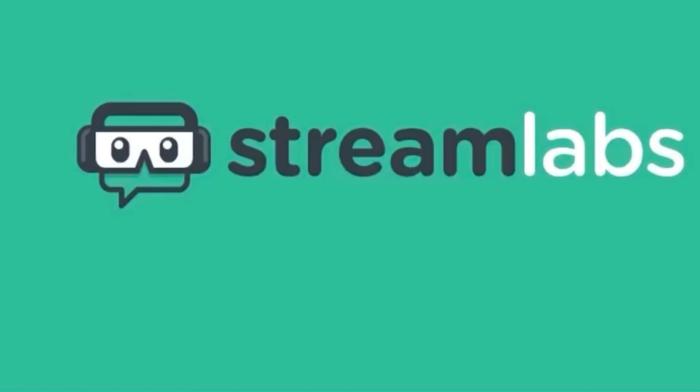Welcome back. Before I start today's video, I'd like to talk about Streamlabs. Streamlabs is an app or website that allows you to multi-cross stream — so if you're streaming on YouTube, you can also stream on Twitch, Facebook, and other platforms at the same time, which means your channel will grow a lot faster because more viewers will see your stream.